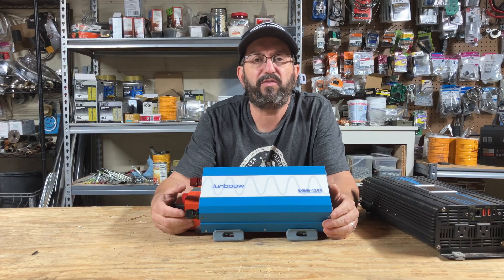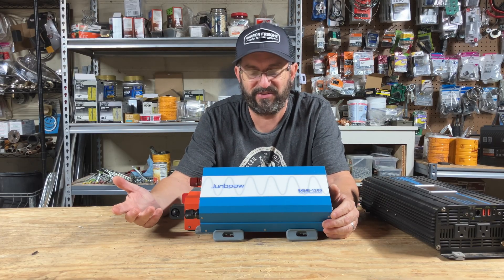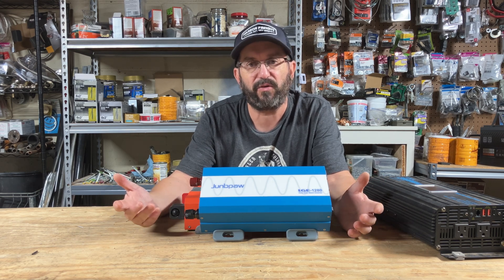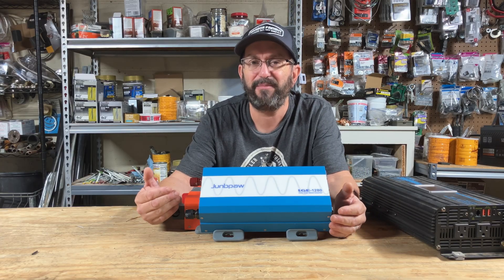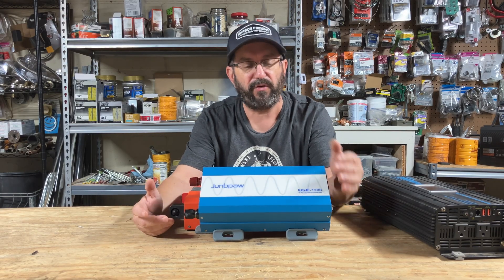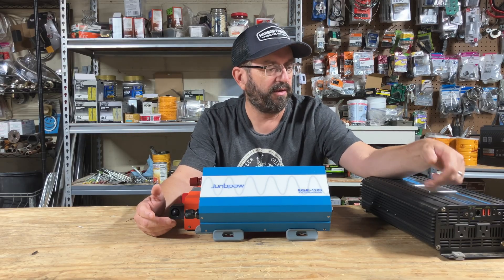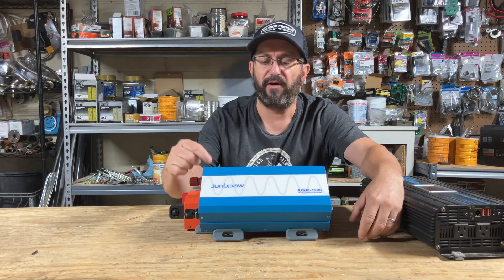Maybe if you spend ten times the money you can find an inverter that's as good or better — sure, I'm sure there are. I have not tested every inverter known to humanity, but I've tested a lot — dozens of inverters. And they just rock. So if you're looking for an inverter, any one of these inverters would be great choices. Can't go wrong with Gandel and Jung Pal, my favorite.